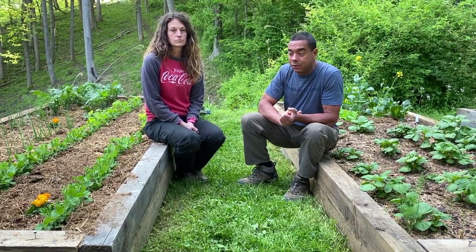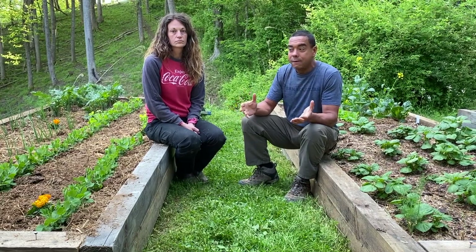Moral of the story is: plant anything. If you're home anyway, find a reason to plant anything. Even if you put it in a five-gallon bucket, grow something. Feed yourself at least a little bit — maybe even grow some herbs. Hope this stuff was helpful. Until next time, this is Billy and Michelle from Perma Pastures Farm, and we'll see you next time.